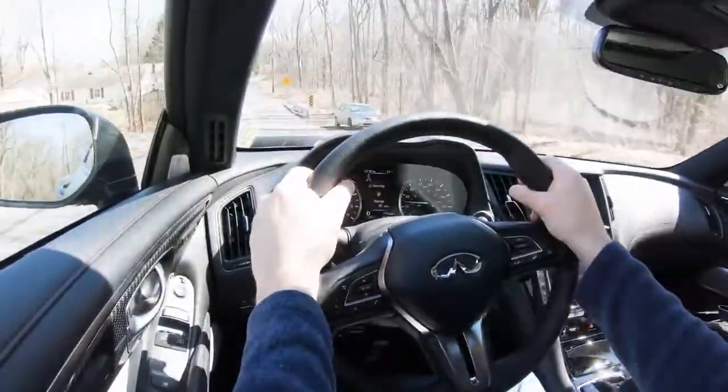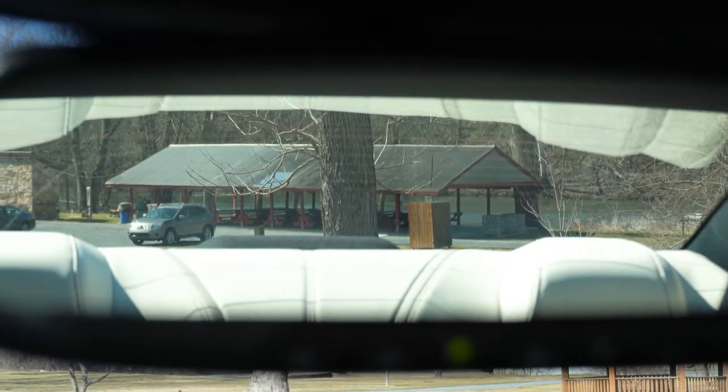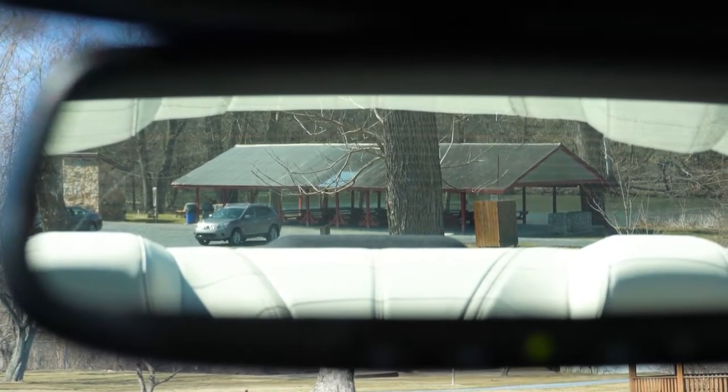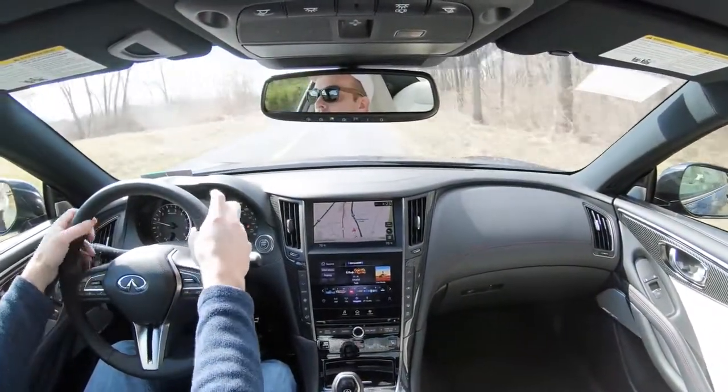As far as cabin noise goes, it's been perfectly quiet in here today — no issues whatsoever. This is a luxury vehicle, so you'd expect that. Touching on visibility, I can see perfectly fine out the back — never had any issues in my G35 either. Rain-sensing windshield wipers come standard on the Q60 Red Sport, which is a huge plus.